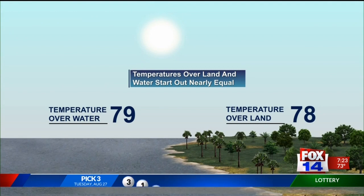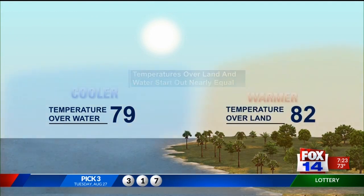Today in our last Summer Weather 101, we're discussing sea breeze and how it could possibly put a damper on some of your beach plans. Well, first it starts off with the same temperature over the water and over the land as well.